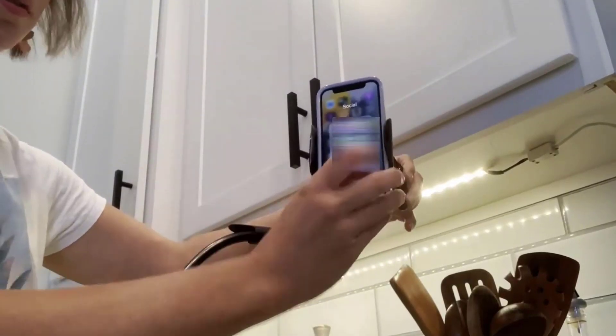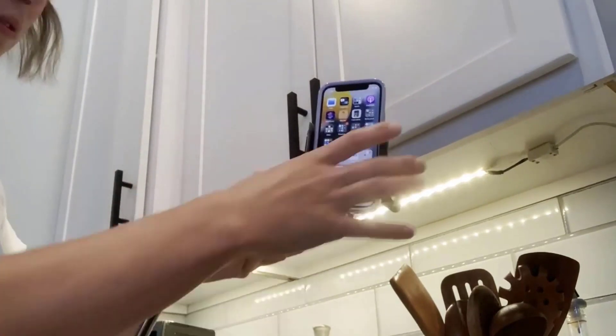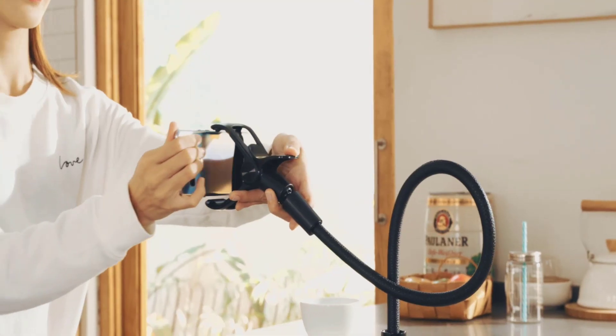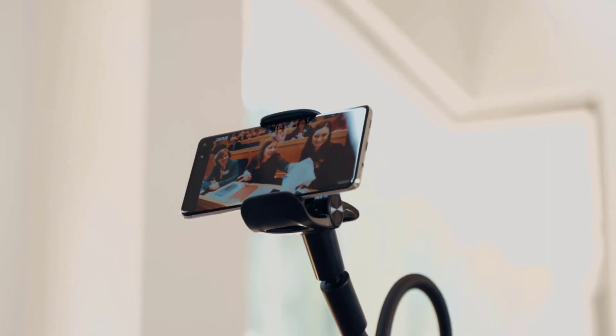Its arm is made of high quality material that provides improvements in both stability and durability and helps to keep your phone safe while keeping you comfortable and productive. This gooseneck phone clamp mount design helps you to watch videos hands-free while lying in bed or on the sofa at home.